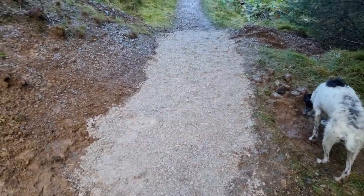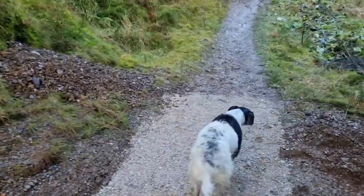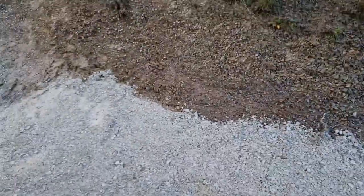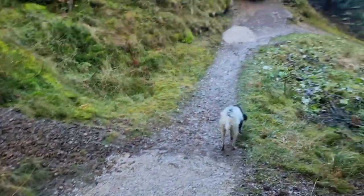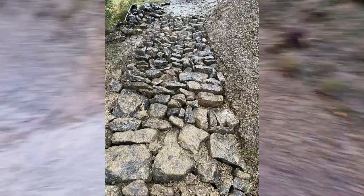I didn't do a video the other day mainly because it was wet, but we had a decent team of volunteers and I'll show you what we did. There were some horrendous breaking bumps here, and obviously under all of that is our usual pitched rock armor that goes into that bend I showed you on the last video.